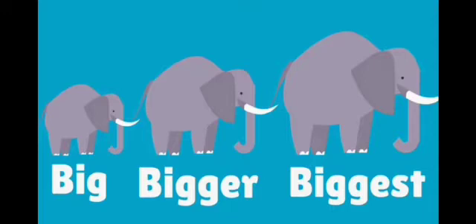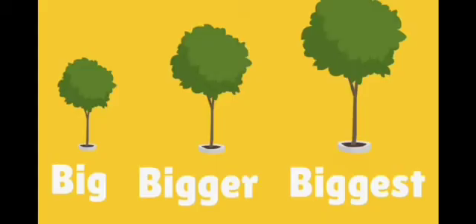And the next is, there are three trees. Big tree, Bigger tree, and the Biggest tree.